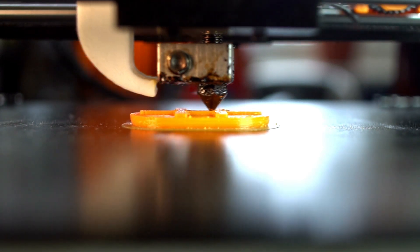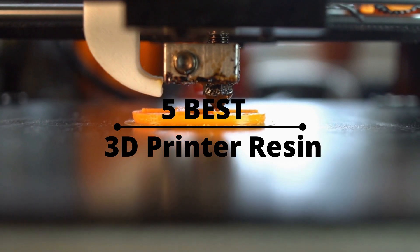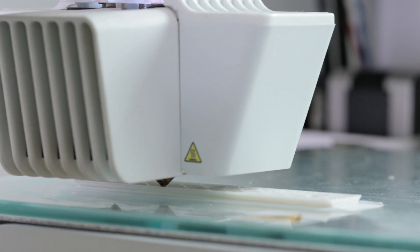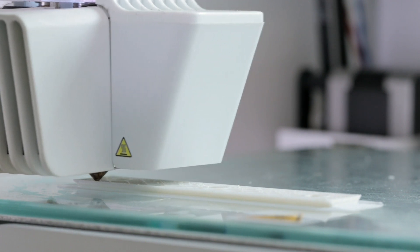Hello dears! In this video, we're going to review the 5 best resin 3D printers for your business that are available in the market right now. We will also discuss their advantages and all features so that you can find one that suits your needs best.